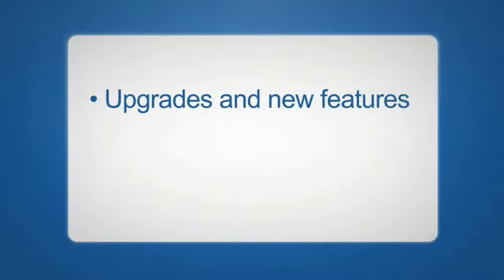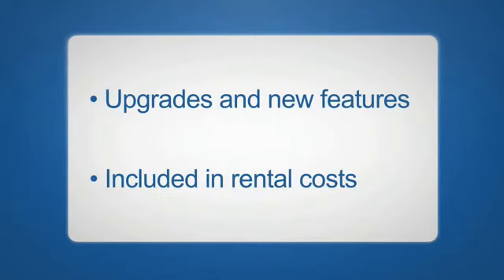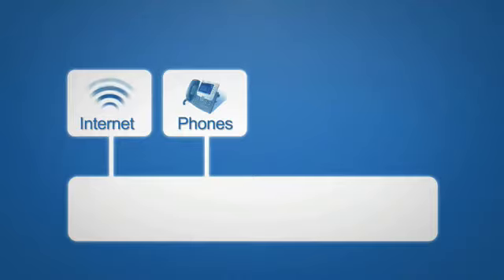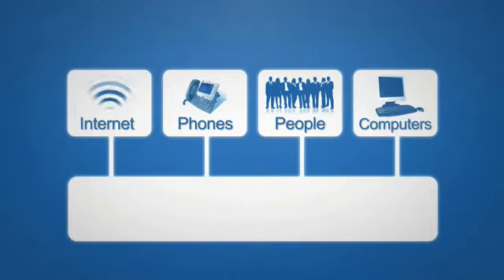With Maximize On Demand, you will always benefit from the latest version, and new features that are brought out are instantly available to you within your rental costs. All you need to get started is internet access, direct dial phones, people, and computers, and you can be up and running in as little as five days.